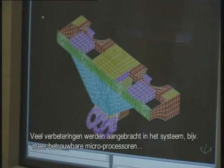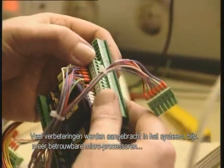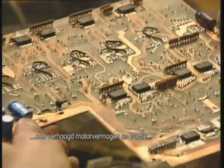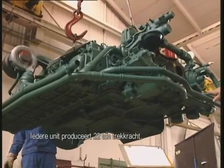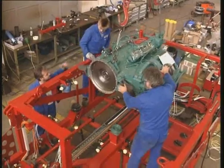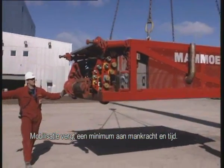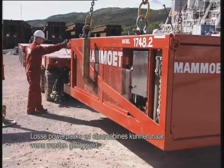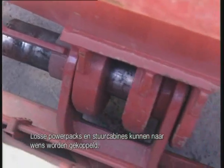Many improvements were added to the system. For instance, simplified microprocessors and improved power and traction. Each unit has a 22-ton pulling force tractive power. Mobilization takes a minimum of manpower and time. Separate power packs and steering cabins can be attached to suit varying requirements.